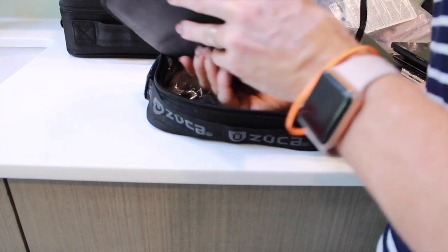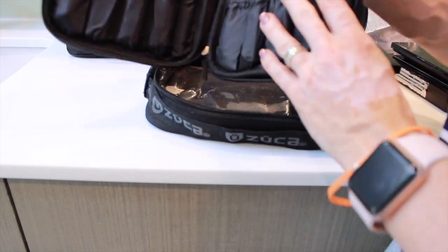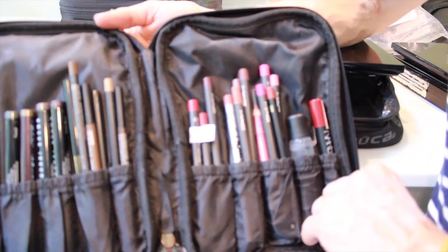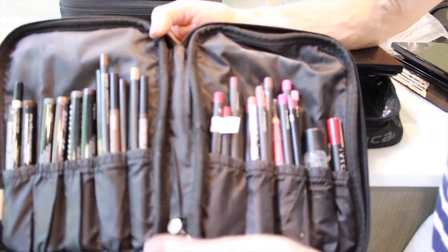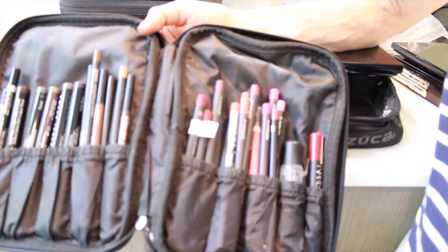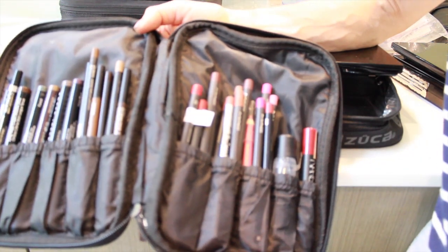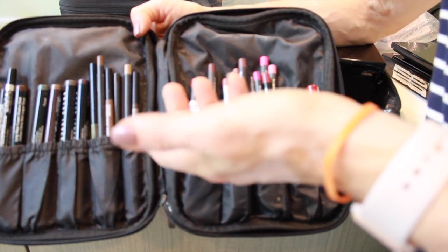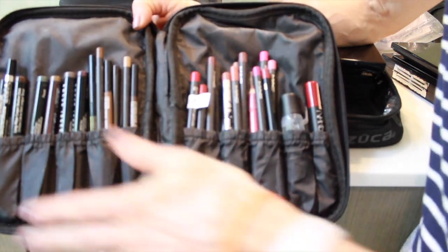In this little pouch — I got this tip from Scott Barnes recently. I used to keep all my pencils in a Ziploc, but he was showing a pencil case on Tati's video and I thought, I have one of those! He's been doing makeup forever for amazing people like Jennifer Lopez, so the man knows what he's doing. Thank you to Scott Barnes for such a simple, easy idea. A pencil case is a way better system than a Ziploc bag.